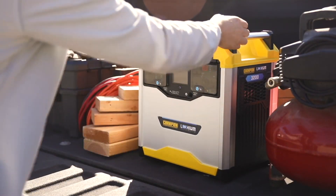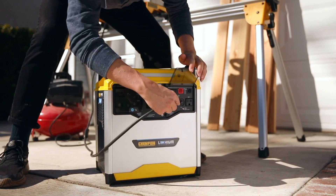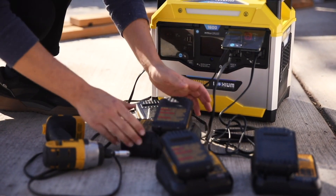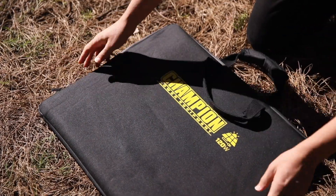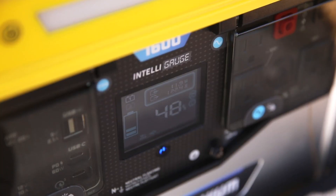Need portable power on the job? Easily carry the Power Station wherever you need it. Plug in your tools directly without the need for long extension cords and keep all your batteries charged for a full day of work. And to completely eliminate your carbon footprint, connect the Power Station to solar panels for fully off-the-grid power.